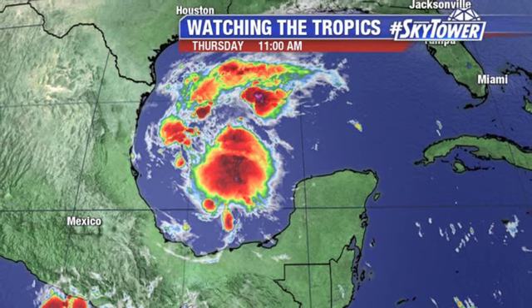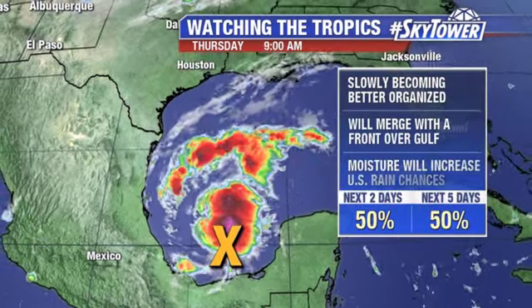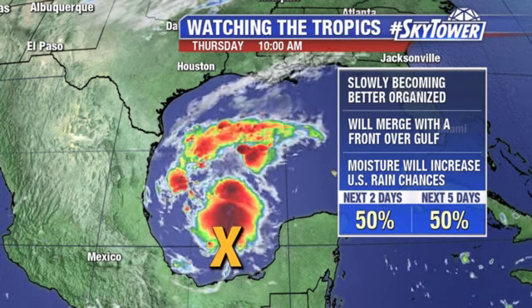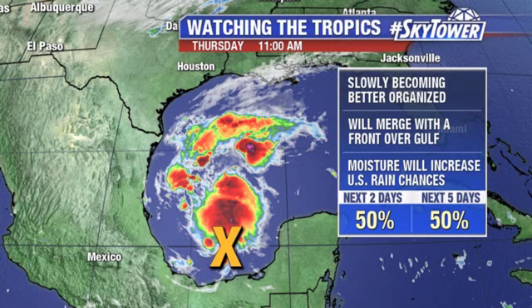Throughout the morning hours, we've seen a big flare-up of convection with this area. This has now been designated as Invest 97, so it's becoming better organized. We do have a cold front that is going to be dipping down into the Gulf of Mexico, and eventually it's going to merge with that cold front and bring some better rain chances across parts of the deep south along the Gulf Coast as we head into the weekend.